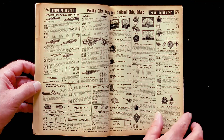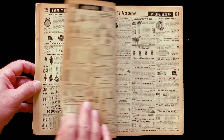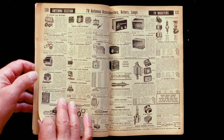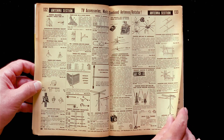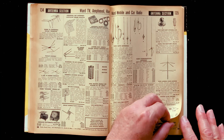Plugs and jacks. Panel equipment. Antennas. Insulation. TV boosters. You used to stick one of these on your TV to help you get better reception if you're living out of town quite a ways, in what we used to call the sticks.